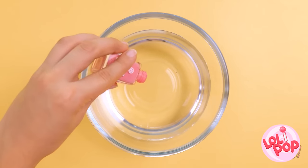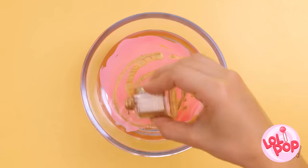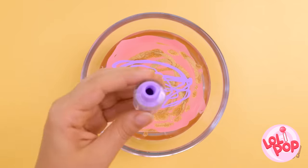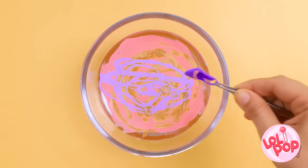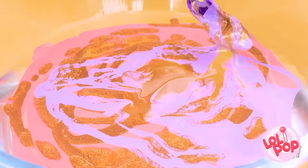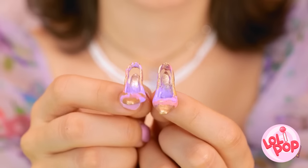I want it to be perfect! I have an idea — I need a bowl of water, and I'll add nail polish to it! I'll use different colors — I want this to look amazing! That should be enough! Now I'll dip the shoe into it and move it around the water to pick up all the colors! Wow, look at that! My doll has custom shoes! Exquisite workmanship! The fashion houses in Milan would be jealous!